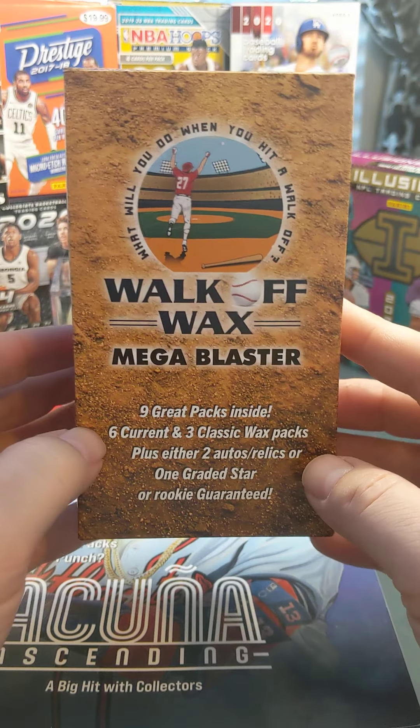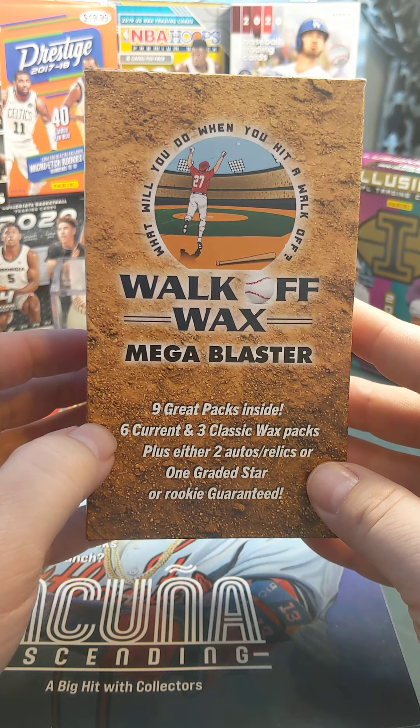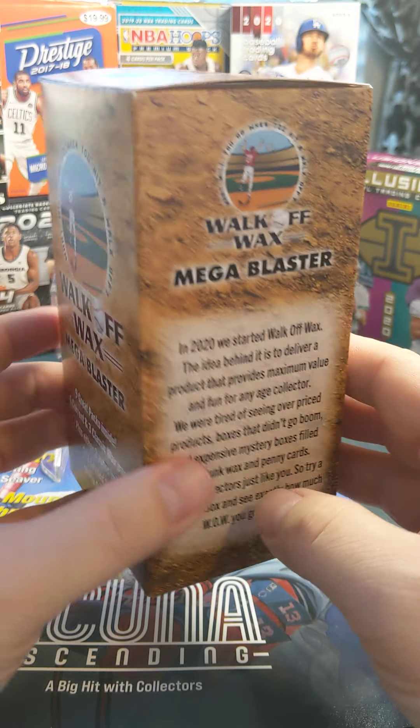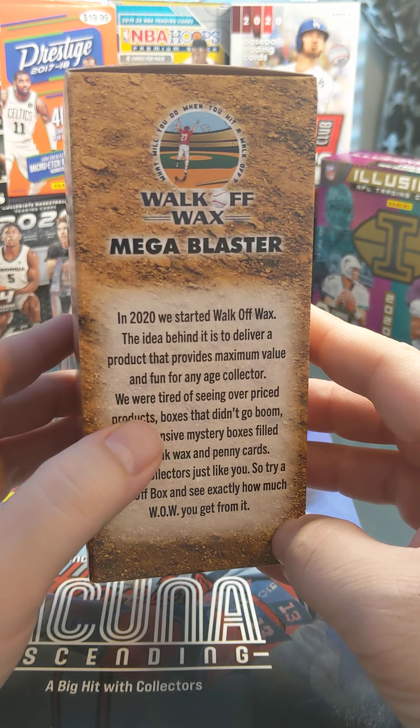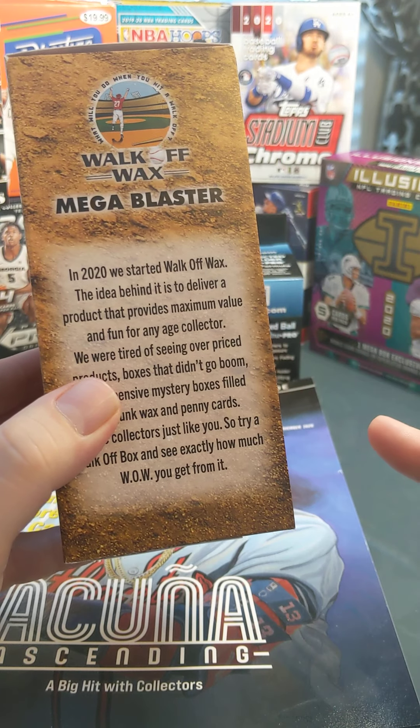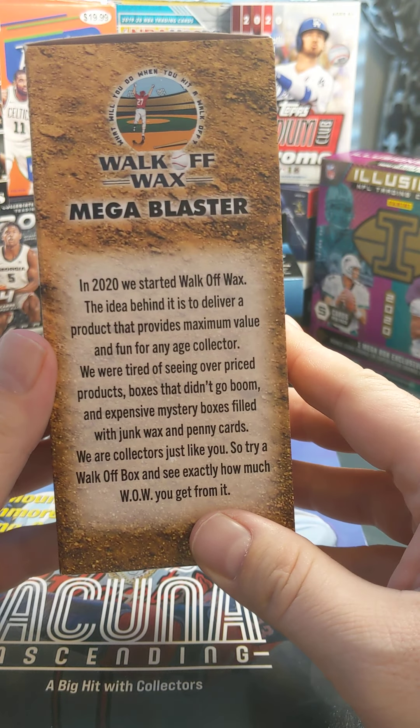I wanted to share a new product I just got called the Walk-Off Wax Mega Blaster. I purchased this after a little bit of a frustrating break of the 2021 January edition of the Boombox. This was actually less than 50 bucks even after shipping.